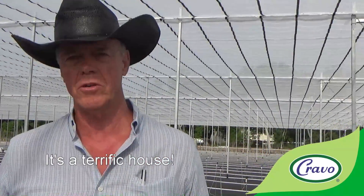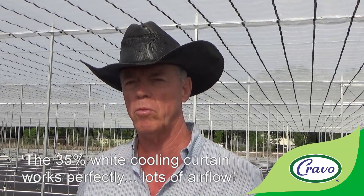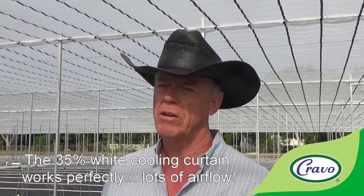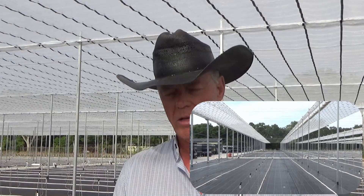First of all, I gotta say it's a terrific house. The reason that we chose it — we have experience with shading here in Florida and find that the 35% works perfectly. A lot of airflow through the curtain and just enough to take that heat out of the sun. So the difference in the crop between ambient open sky and this system, it's night and day.